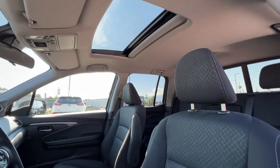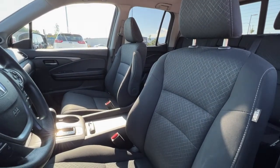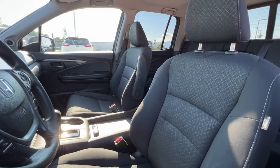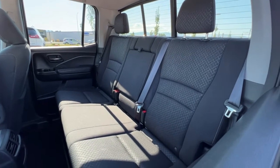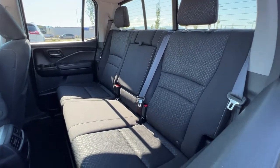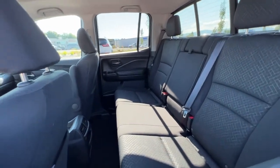Looking in through the window we've got our power tilt and slide moonroof, and this black sport cloth interior is in absolutely top condition. Moving around to the back we've got seating for three and a pull-down center console. These back seats also fold down or up to give you extra interior cargo space if needed.